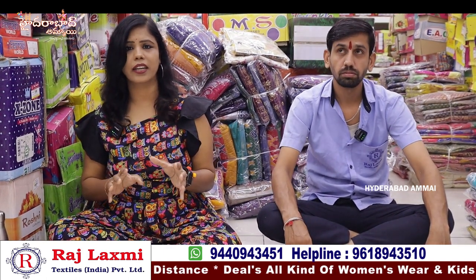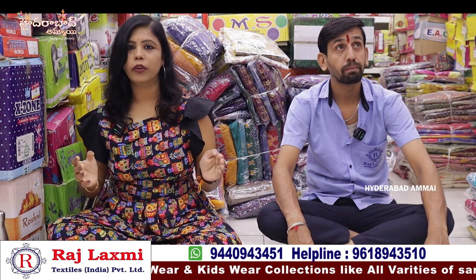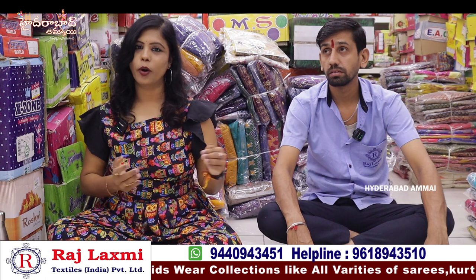This is the 2nd branch. This section has nightwear, jeans and western wear collections. There is a kidswear collection, handlooms, housework collections, and partywear dresses collections. This is the 3rd branch.